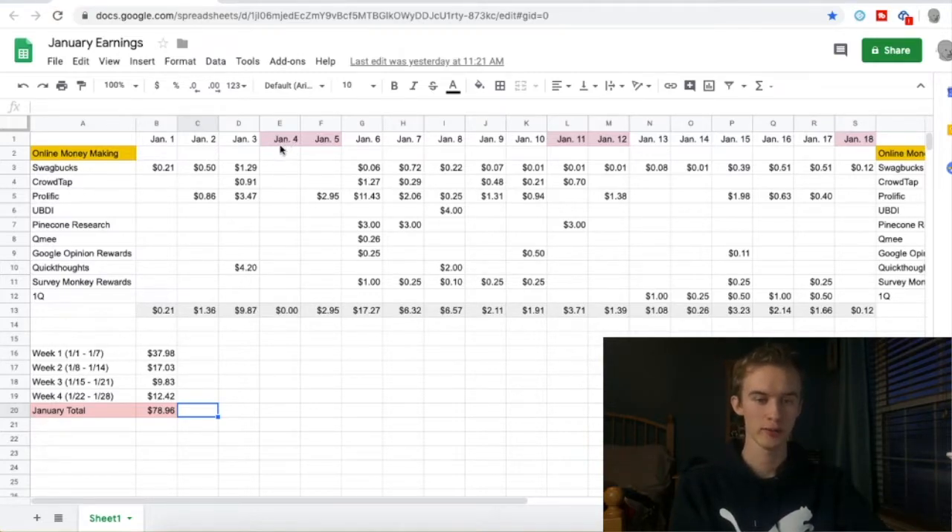January 4th and 5th are in red, which just means it's the weekend — Saturday and Sunday. I didn't earn anything there, but right here I did some Prolific surveys. It's my favorite survey site, so if you haven't tried it I recommend it — I have a review published on it if you want to see it. January 6th is another day I clearly tried. I went all out with all the survey sites — even got a Pinecone Research, Humie, Google Opinion Rewards, and SurveyMonkey.